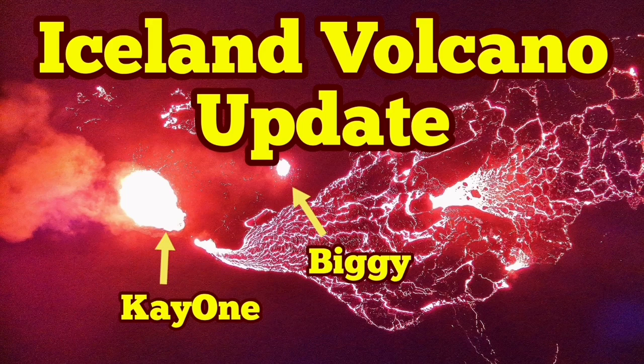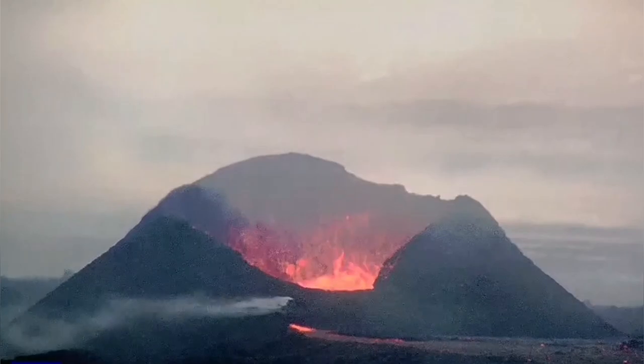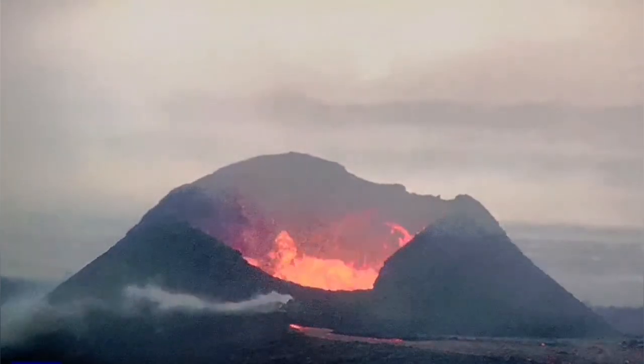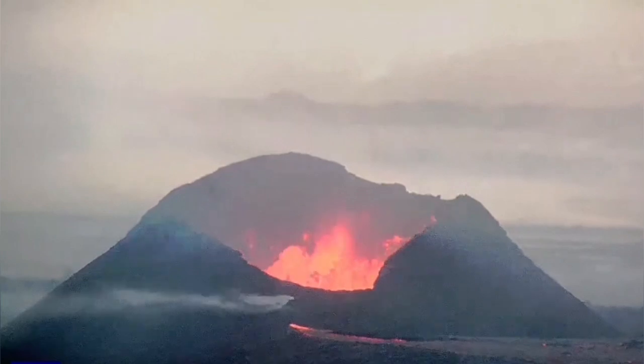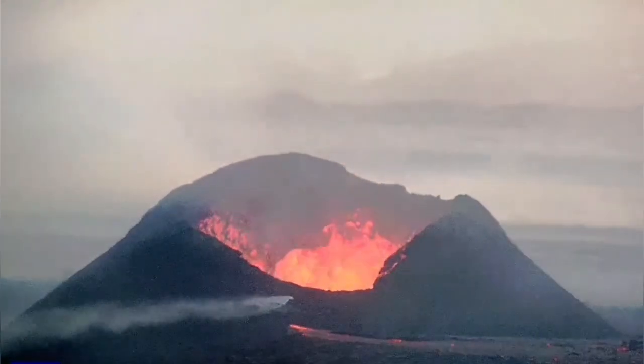Eruption at the Sunnuka crater chain is continuing. K1 and Big E are the only remaining vents which are erupting. This is the K1 as you can see — it has grown to a huge size, almost comparable to the Little Quarter Volcano. This is the image the Meteorological Office of Iceland has released, showing the two vents which are active.